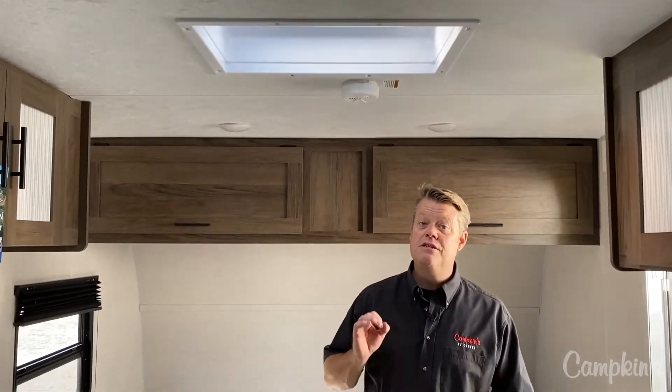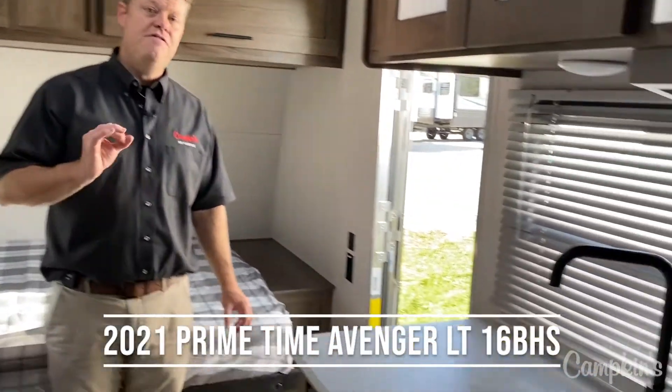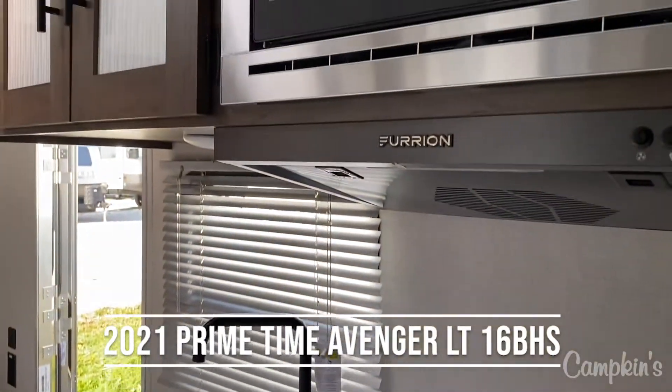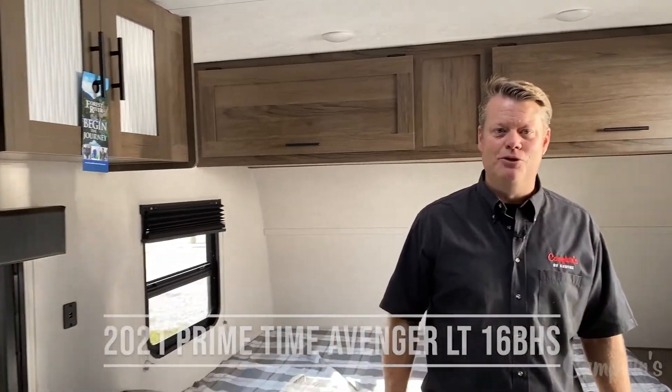This is the 2021 Avenger 16BHS LTE, available now at Campkins, which is in Myrtle, Ontario — just north of Whitby on Highway 12. So why don't you come on out and let us help you make your RV dreams come true.